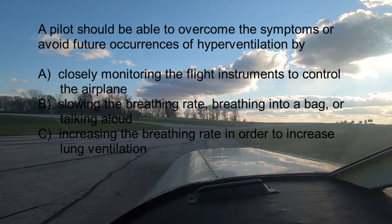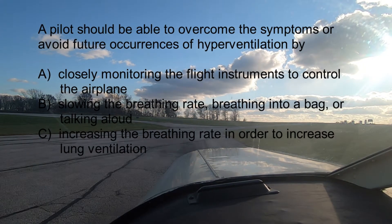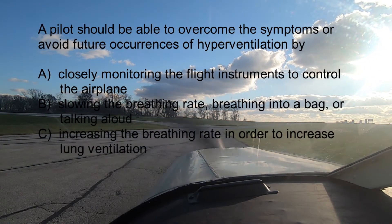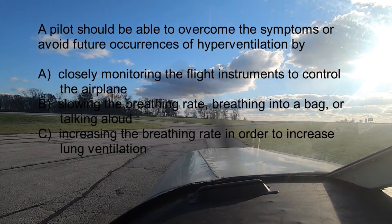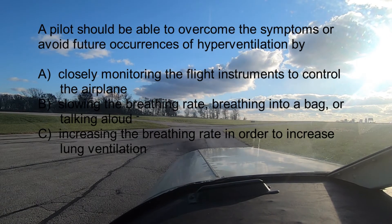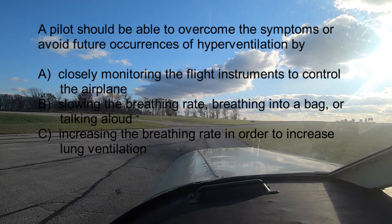Question number two: A pilot should be able to overcome the symptoms or avoid future occurrences of hyperventilation by A. Closely monitoring the flight instruments to control the airplane, B. Slowing the breathing rate, breathing into a bag, or talking aloud, or C. Increasing the breathing rate in order to increase lung ventilation. The answer is B.